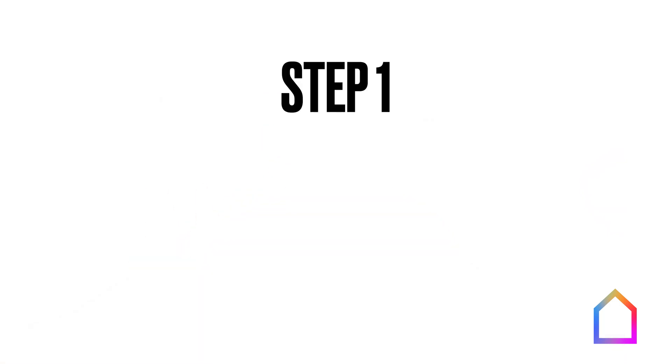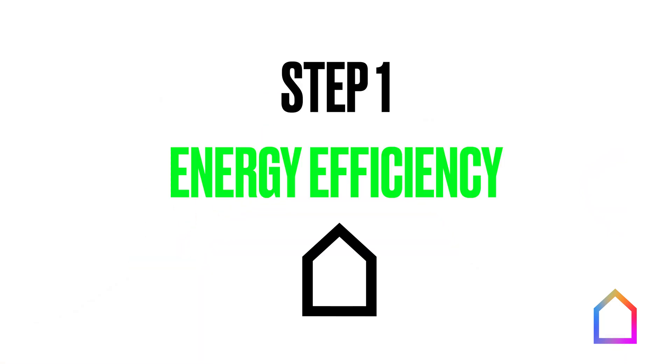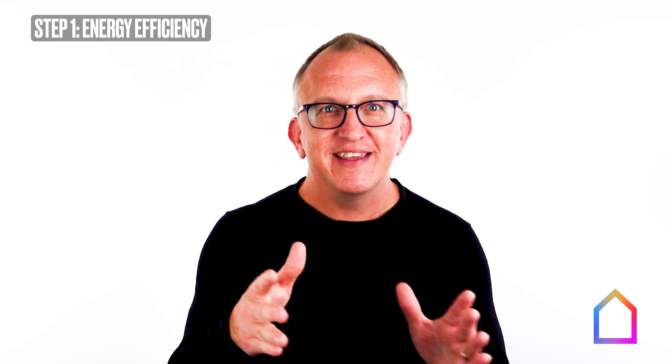The first step is energy efficiency. And when I say energy efficiency, I'm not talking about little incremental energy efficiency improvements that tinker around the edges. I'm talking about Passive House levels of transformative energy efficiency.